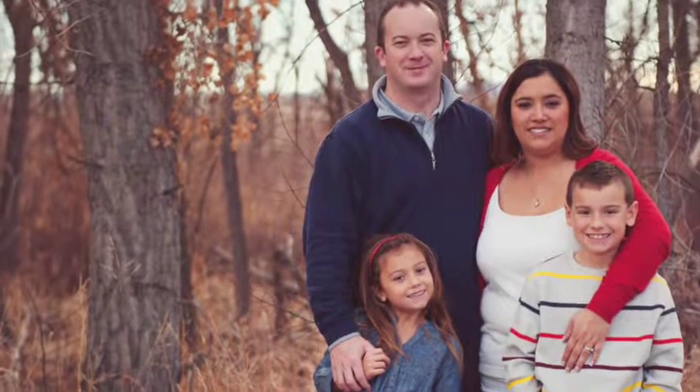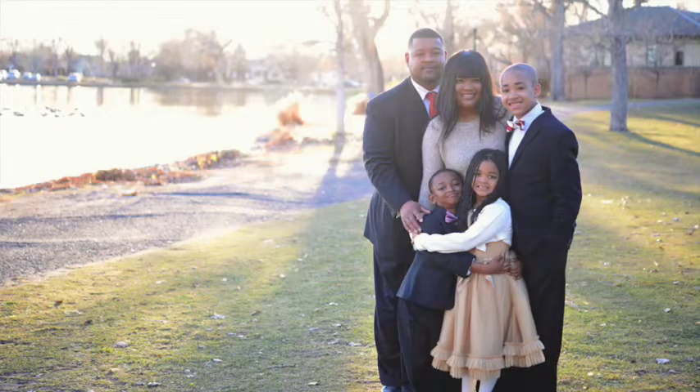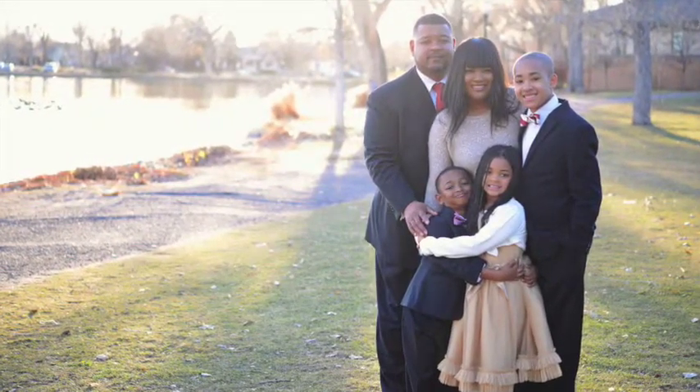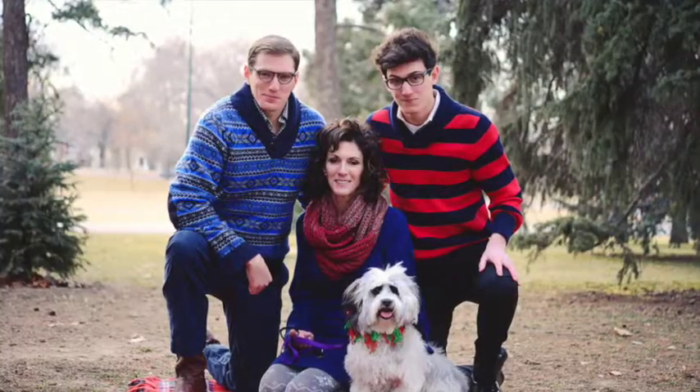You can see in this family that they have the blues, the reds, and the yellow ochre golden tones. This family decided to go for more of a suit and sweater formal picture for their photos. Make sure that you're reflecting your family.